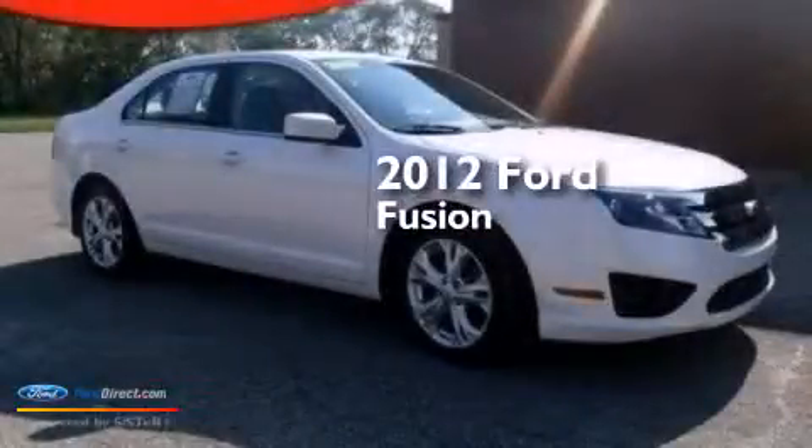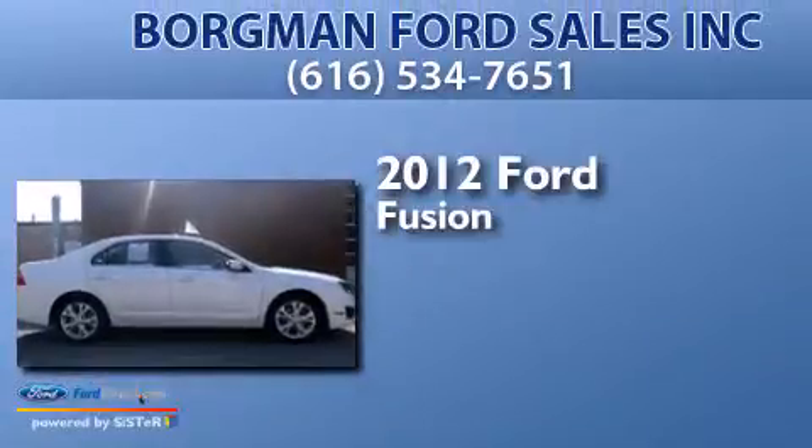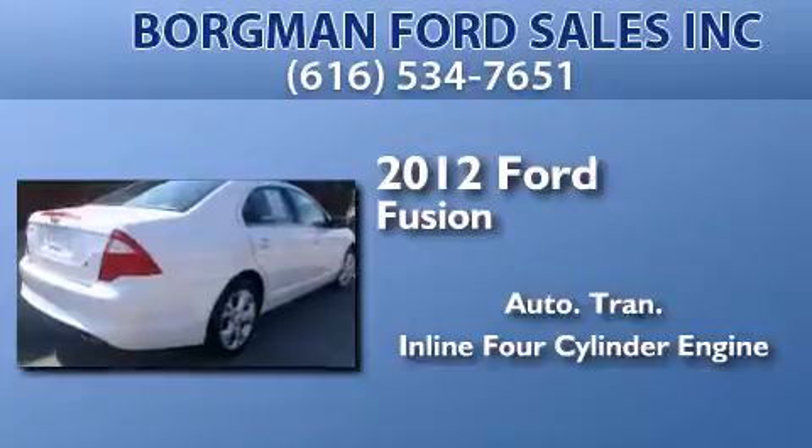This is a certified pre-owned 2012 Ford Fusion. This four-door sedan has an automatic transmission and an inline four-cylinder engine.